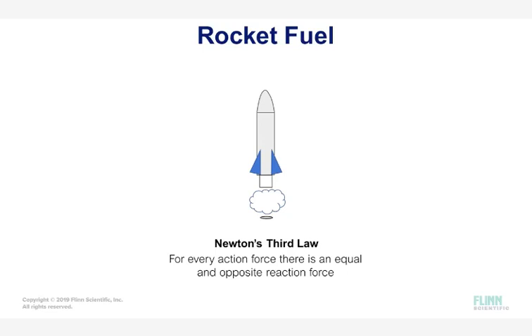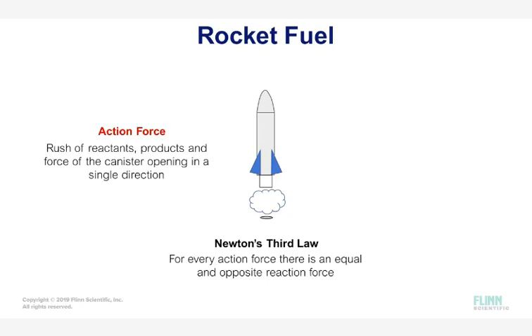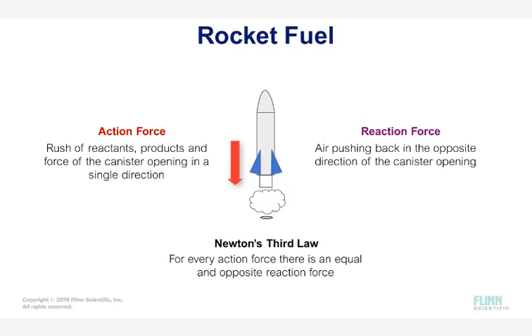Newton's third law of motion states that for every action force, there is an equal and opposite reaction force. The initial action is the rush of reactants, products, and force out of the canister opening, going one way and pushing hard against the air behind the rocket. The reaction is the air pushing back with the same amount of force going the other way. The rocket is thrust upward as the rushing foam and gas shoot backward. This is why the heavier rockets resulted in a better launch.